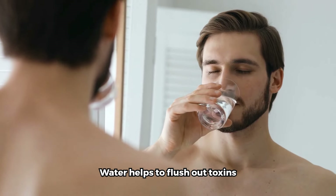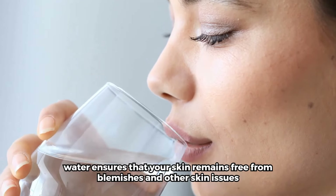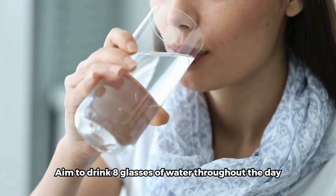Water helps to flush out toxins, keeping your skin clear and radiant. By removing impurities from your system, water ensures that your skin remains free from blemishes and other skin issues. Aim to drink eight glasses of water throughout the day.